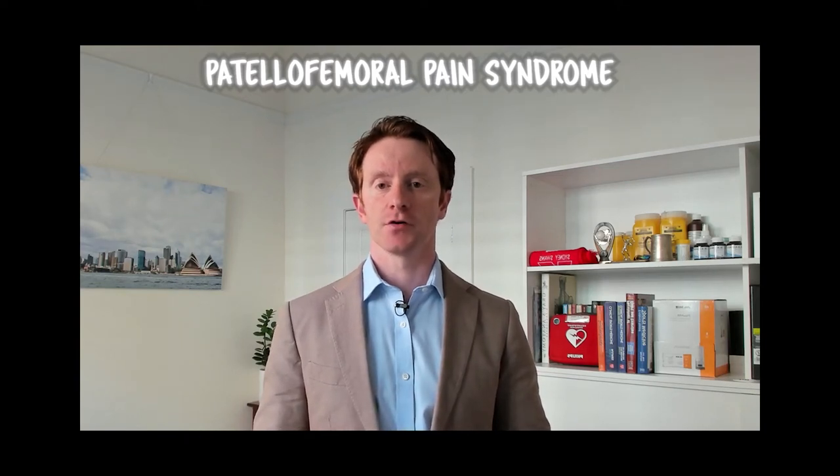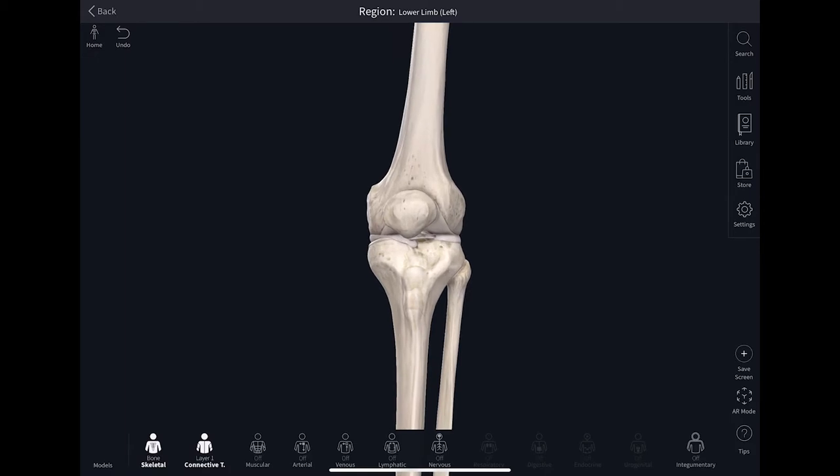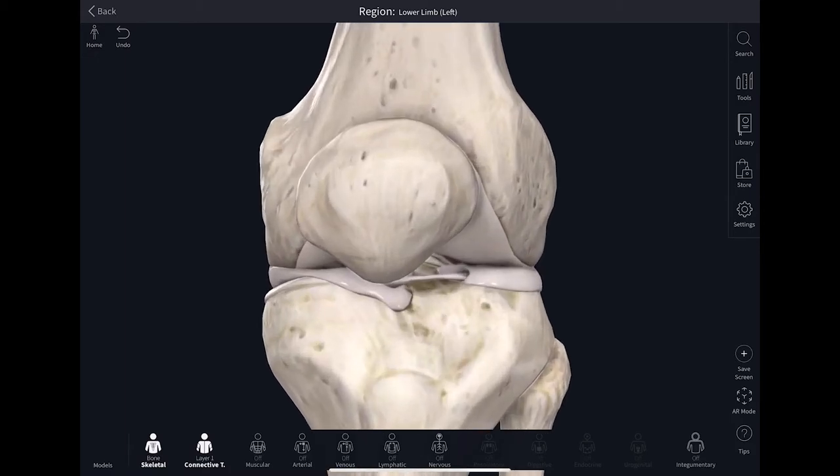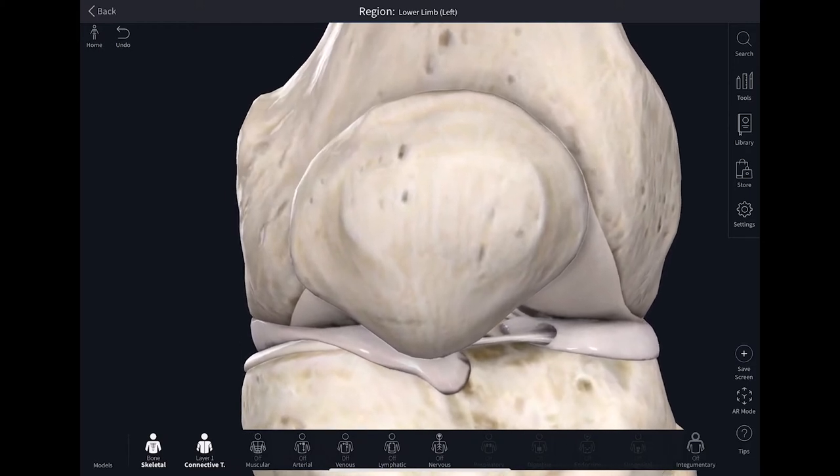Patellofemoral maltracking syndrome. The patellofemoral joint is the joint between the kneecap and the groove that's formed at the end of the thigh bone, which is called the trochlear.